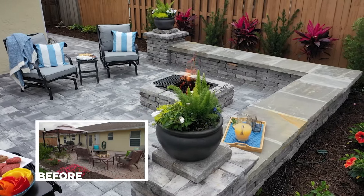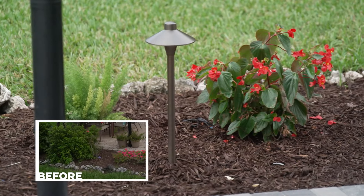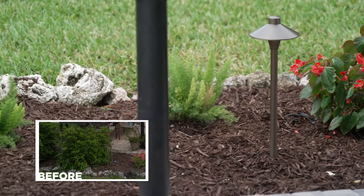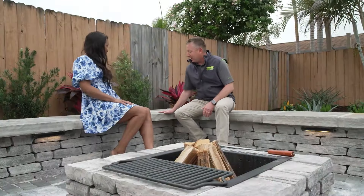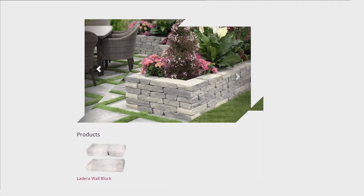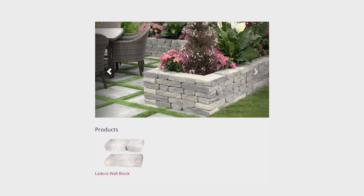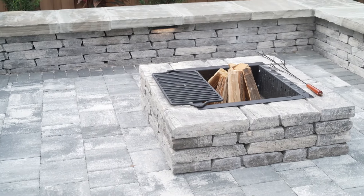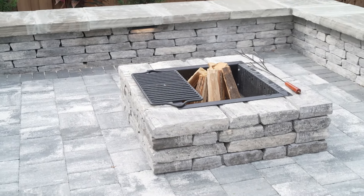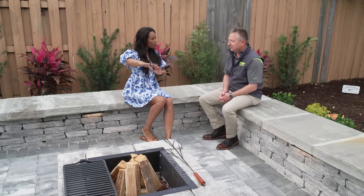It turned out great — what a transformation! One of my favorite pieces is the seat wall that we're sitting on right now. The combination of the man-made Ladera stone with the natural stone as the seat is one of the biggest focal pieces of this project. For a homeowner doing this project themselves, fun fact: it literally takes less than 10 minutes to set this fire pit. And it looks so much more symmetrical and pulled together.